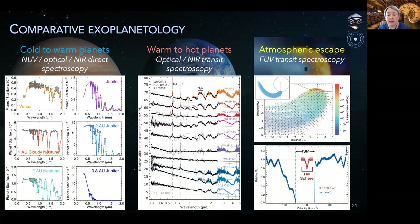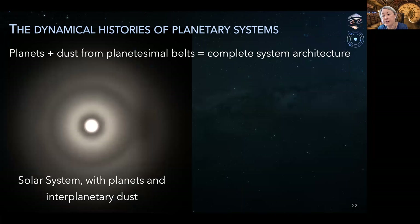LUVOIR transit spectroscopy in the far UV will have the unique ability to measure atmospheric escape rates for very hot, evaporating exoplanets. This will help connect the observed atmospheres of mature giant planets to their initial composition and formation. Now moving back in time to the actual formation phases of planetary systems, the history of a system is encoded in its arrangement of planets and planetesimal belts, which we can trace through interplanetary dust.